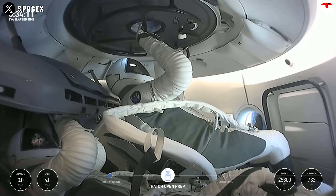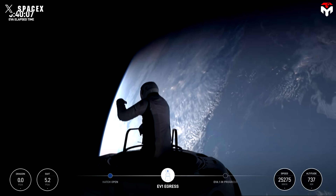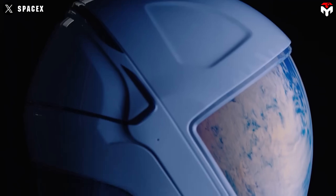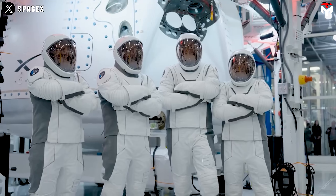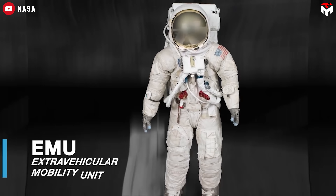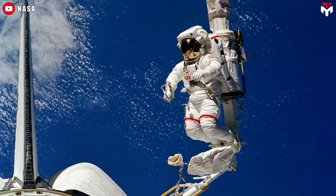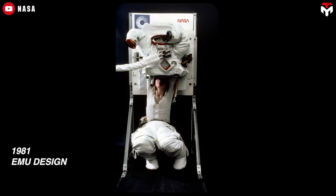This is a massive leap forward, not just for SpaceX but for the future of human spaceflight. Private companies are now doing what only governments could do before — and sometimes even better. SpaceX pulled this off in record time and at a fraction of the cost. NASA's EMU suits have cost between 15 to 22 million dollars each, with over 600 million dollars spent on development over the decades.